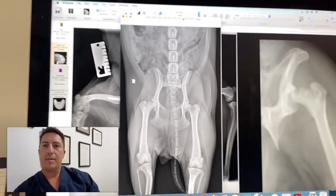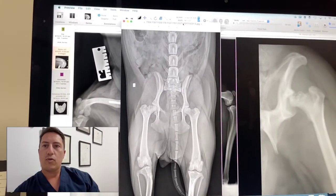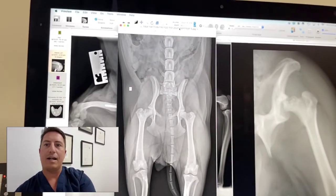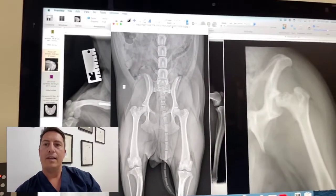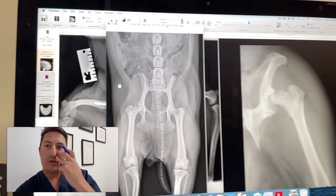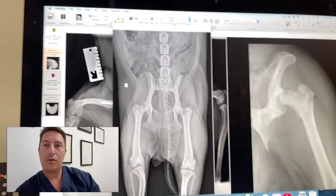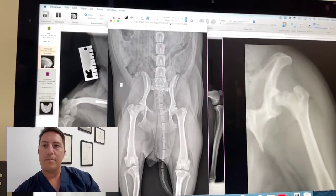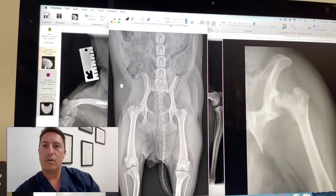G'day guys, Dr. James Simcock here, just doing a short story on a condition which I've seen a few cases of in the last few weeks. This is for our YouTube members, just part of the work we're doing to provide some clinical updates, a bit of background information and a bit of insight into what we're doing here.